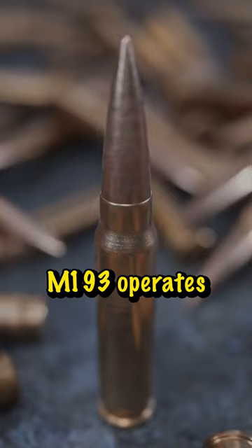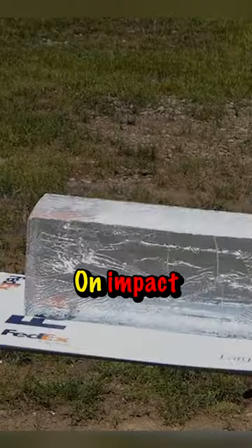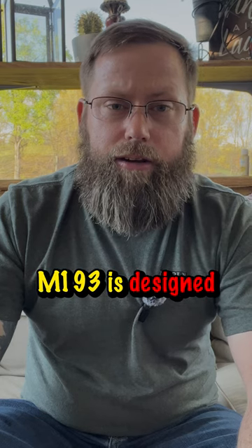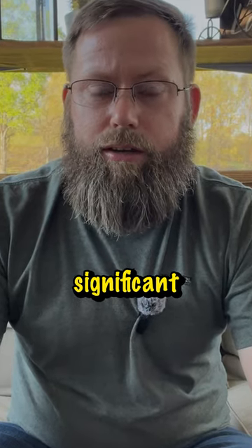M193 operates on the principle of speed kills. With its high velocity, the bullet is engineered to cause catastrophic damage when entering soft tissue. On impact, M193 is designed to yaw and fragment, creating large wound cavities and inflicting significant additional damage.